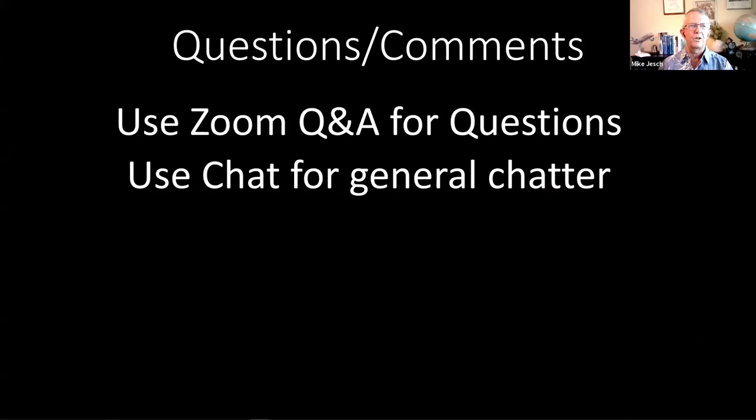I did see a question about whether to use the Q&A or the chat. The way Brian and I have found works best is to use the Q&A for questions directed to us, and the chat for general chatter amongst yourselves. It's virtually impossible to keep up with all the traffic in the chat, though we do look at it afterwards and pick up information to roll into future programs. If you've got a specific question about the Garmin 430 or 530, please use the Q&A.